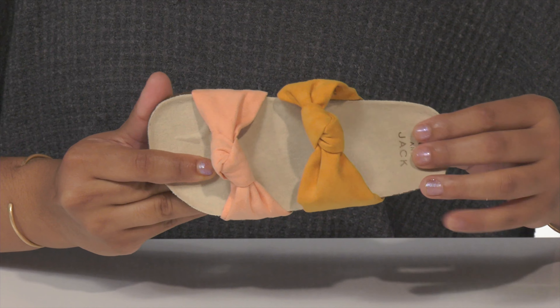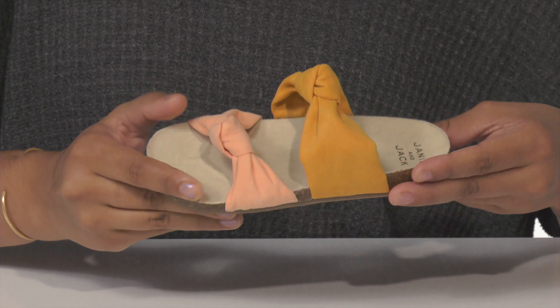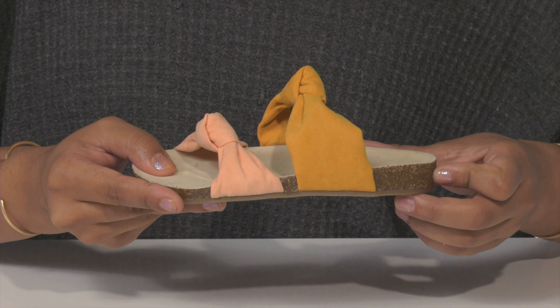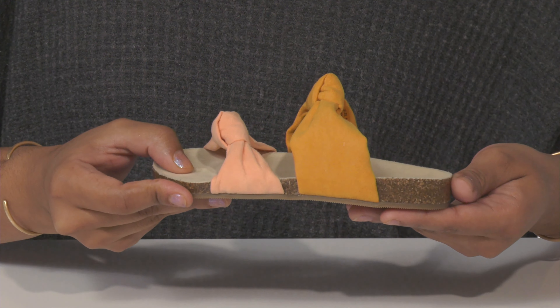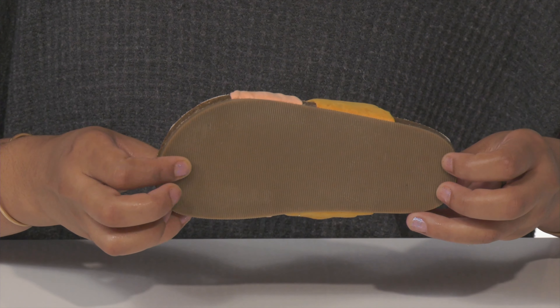A textile lined insole will cushion gently beneath their feet while the slight contour provides added stability. A cork midsole not only gives the shoe a natural look but also offers some shock absorption. It all sits atop a man-made outsole.